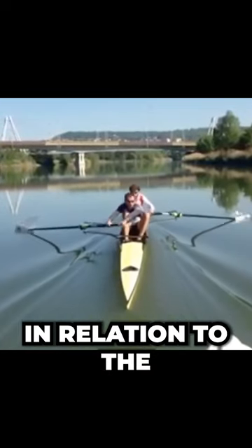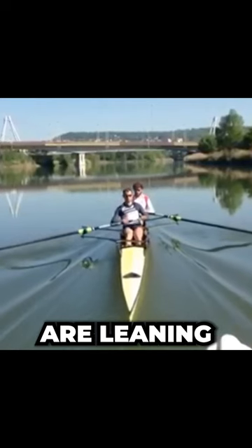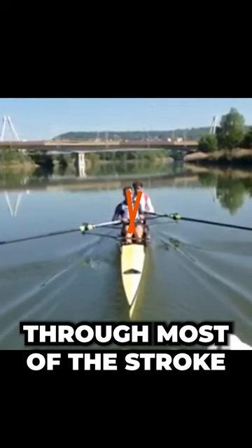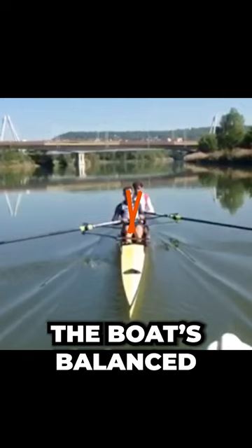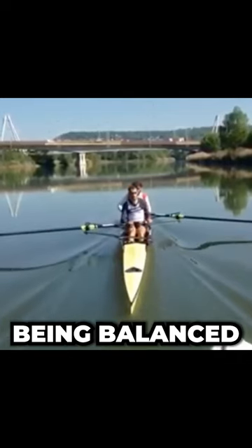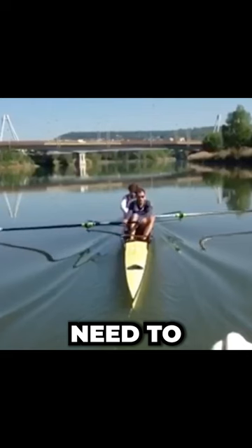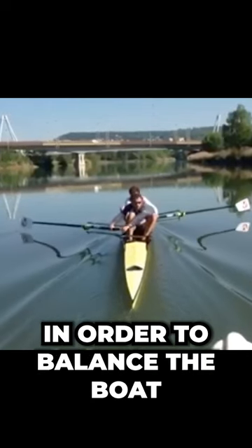We've got particular issues in relation to the body movements within the boat. Here you can see the athletes are leaning towards their rigger through most of the stroke. What's happening is that the boat's balanced — there's no issue there — it's just that the boat is essentially being balanced by the body movements of the people. So both athletes need to adjust for each other in order to balance the boat.